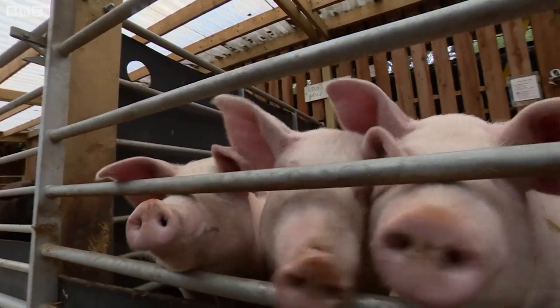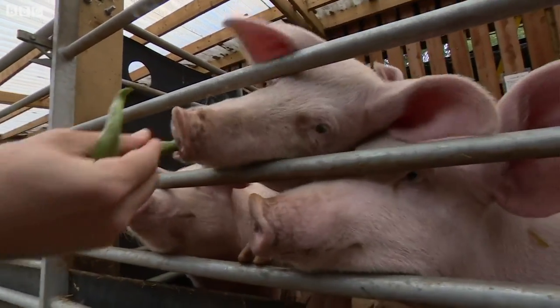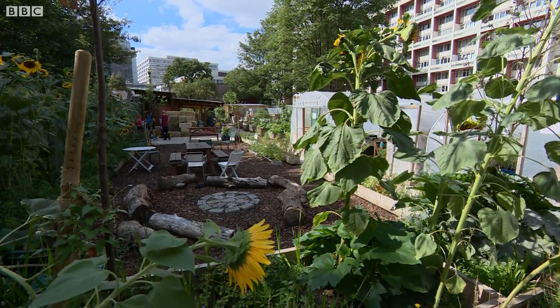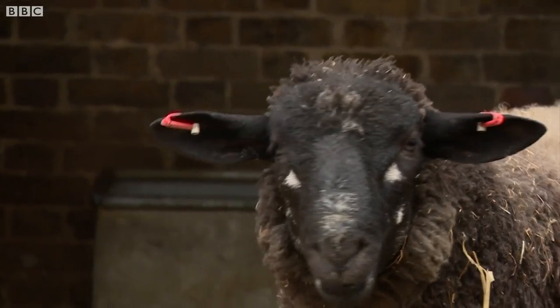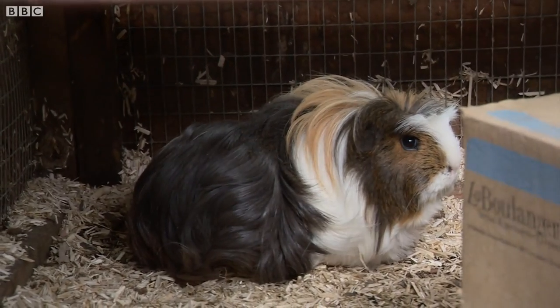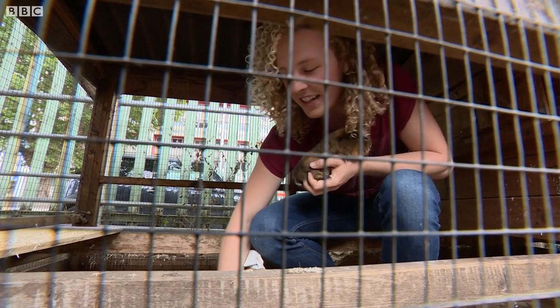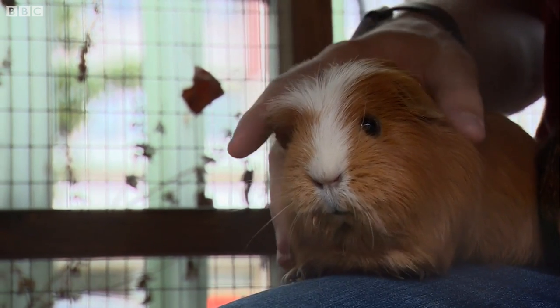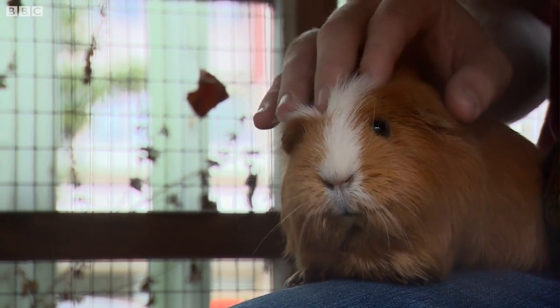Meet Lucy, Lily and Onky Sandwich. They live at Oasis Farm Waterloo, along with two sheep, a brood of hens and guinea pigs named after the Spice Girls. Hiding in here we have Ginger Spice. The livestock thrive next to a verdant veggie garden.